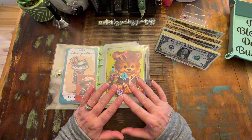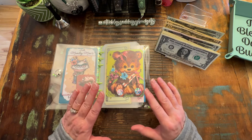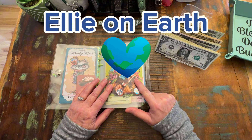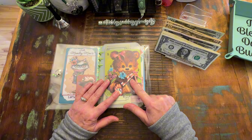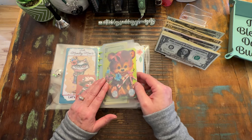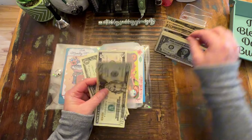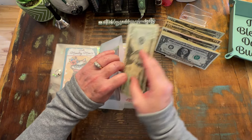I don't know what happened, but thankfully I caught it right away. We've already scratched off this one from Ellie on Earth - this is her group play. We scratched off the next one in line, which was $5. I was getting ready to grab the money when I noticed that my camera had stopped. So we owe $5, and we started with $100, so now we have $95 left.